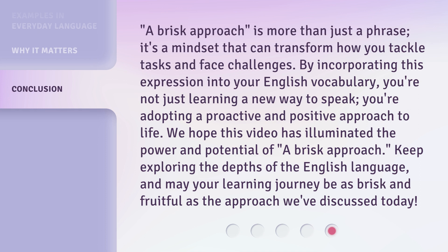We hope this video has illuminated the power and potential of a brisk approach. Keep exploring the depths of the English language, and may your learning journey be as brisk and fruitful as the approach we've discussed today.